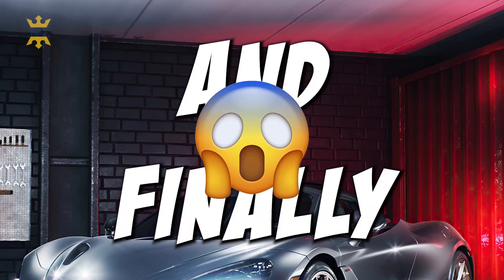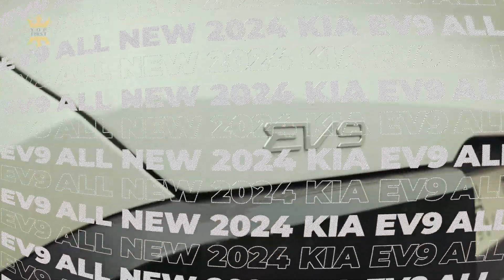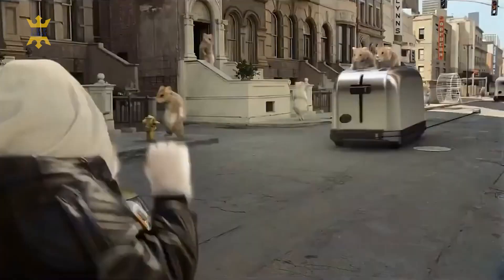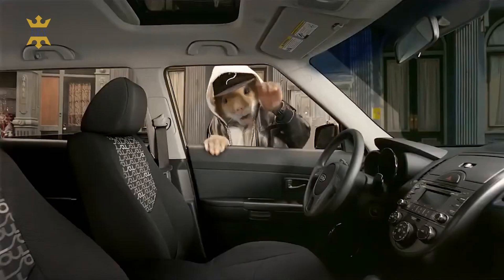You've been waiting, I've been waiting, and finally, all new 2024 Kia EV9 is here! Remember those real hip hamsters that starred in Kia Soul commercials? If they had finally grown up and started a family, the EV9 is exactly the electric vehicle they'd be looking to buy.